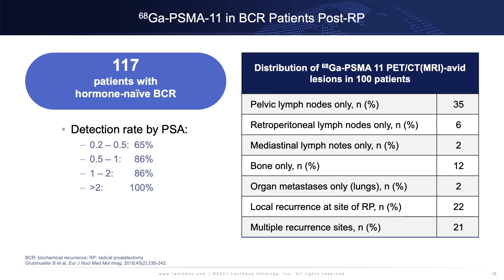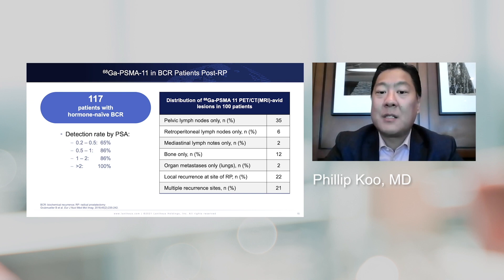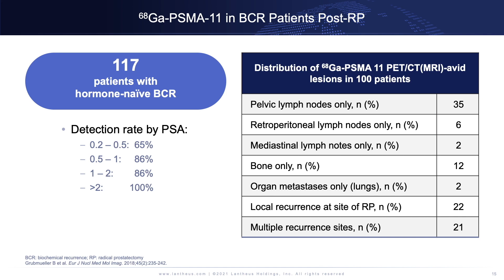One trial of PSMA-11 in biochemical recurrence looked at 117 patients and found a detection rate of 65% at a PSA level between 0.2 and 0.5 — much better than fluciclovine and anything seen in the past. Interestingly, looking at the distribution of disease, you saw many patients with pelvic lymph node disease only, but you also started to see patterns not seen in the pre-PSMA world: patients with mediastinal lymph node mets only, or visceral mets only. This tells us our understanding of prostate cancer metastases was only scratching the surface.